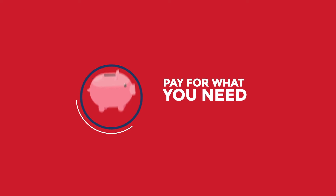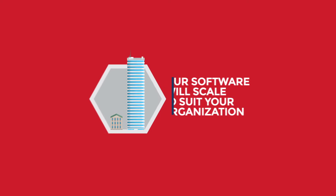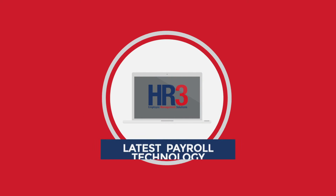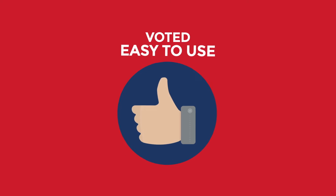Just pay for what you need and switch on additional modules as required. We have customers with 10 to 10,000 employees so our software will scale to suit your organisation. HR3 utilises the very latest technology in the payroll space and is voted easy to use by 100% of customers surveyed.